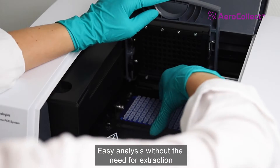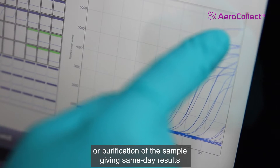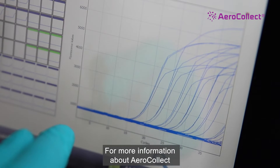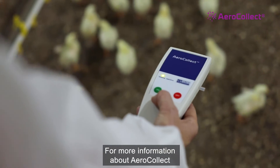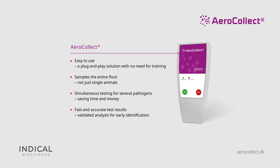Aerocollect offers accredited tests for the presence of Salmonella and Campylobacter, plus a range of different production-related diseases. For more information about Aerocollect and a full list of validated tests, please visit www.aerocollect.dk.